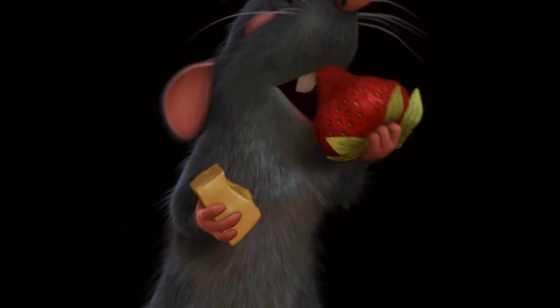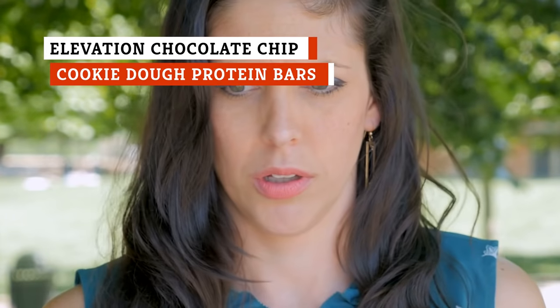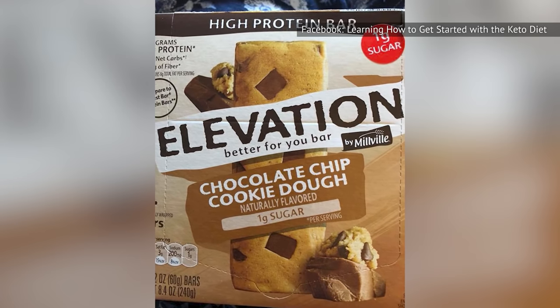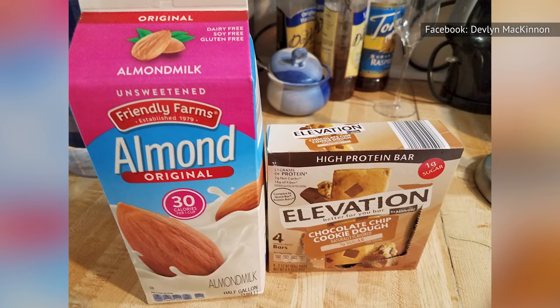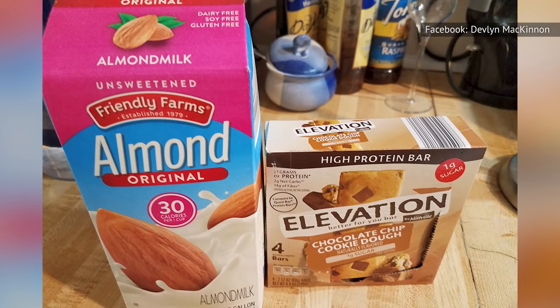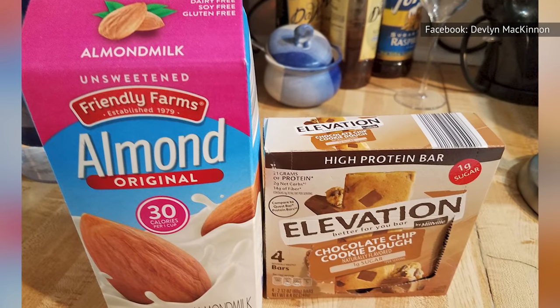If you hate protein powder and gag at the thought of eating another protein bar, head to your local Aldi and purchase a box of Elevation by Millville chocolate chip cookie dough protein bars. Not only will these protein bars supply you with 21 grams of protein, you also get a total of 23 vitamins and minerals in each bar to keep you healthy. And best of all, your taste buds will approve. Word to the wise — your protein bars won't last more than a day or two.